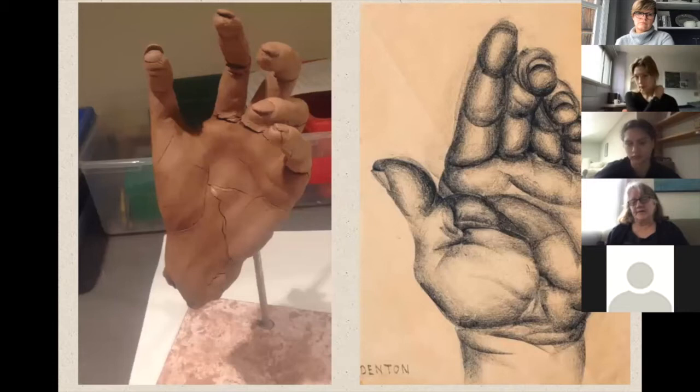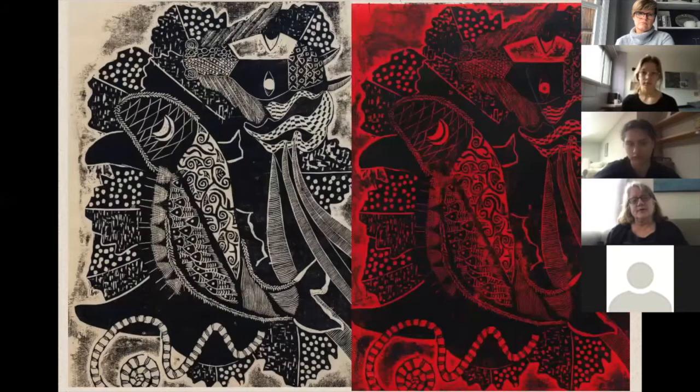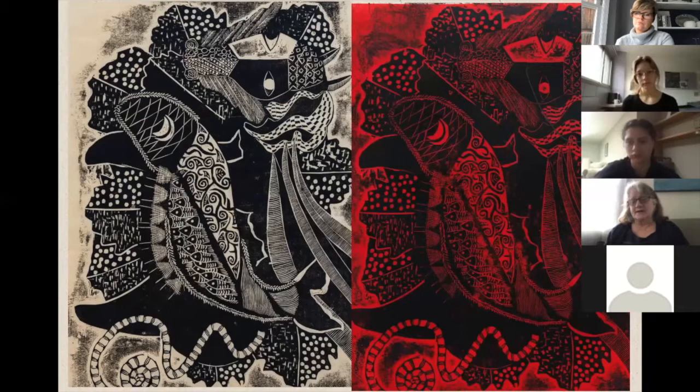We also have sculpture class — portrait sculpture and figure sculpture. We have printmaking with a beautiful printing press where students can carve and print on an exquisite French press. Here's a student who won an award in a local exhibition. There are many opportunities for students to exhibit their work near Ross School. There's the Long House, a world-renowned sculpture garden that has a student art show every year, and also a couple of museums that feature student artworks.